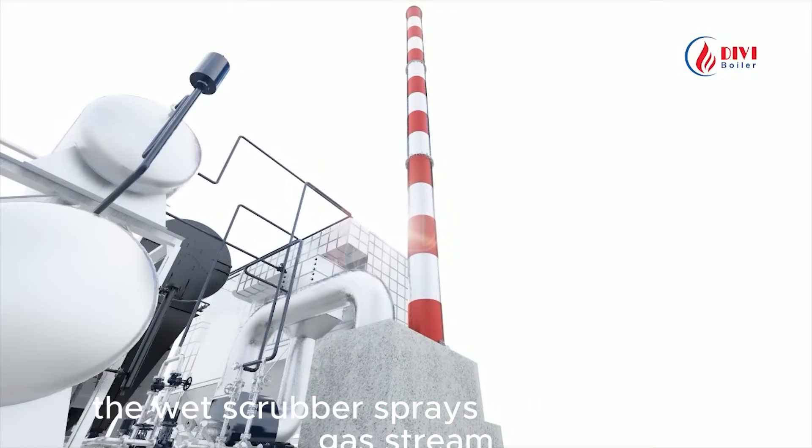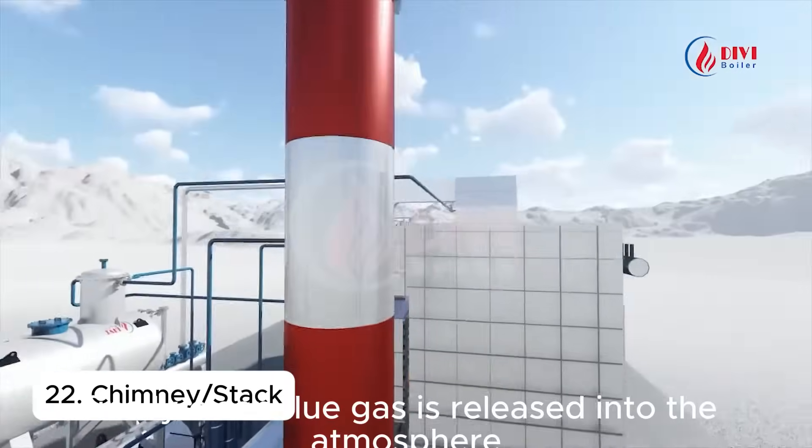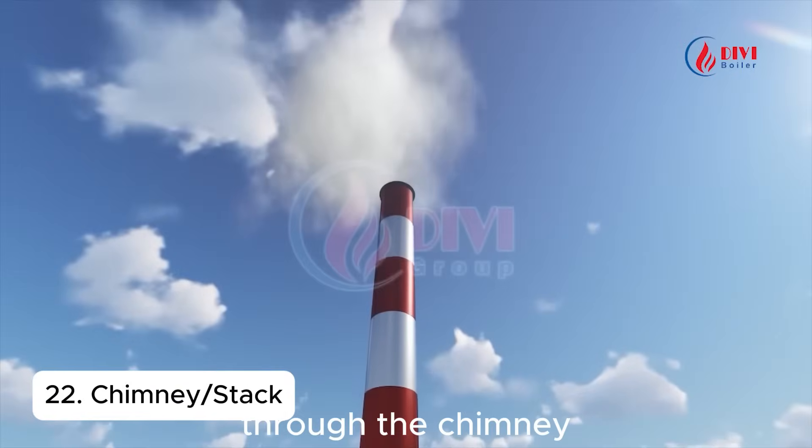The wet scrubber sprays water into the gas stream, capturing all remaining dust particles. Finally, clean flue gas is released into the atmosphere through the chimney.